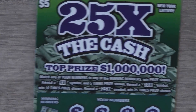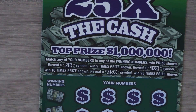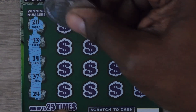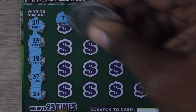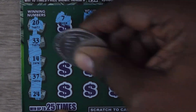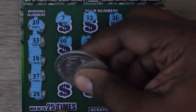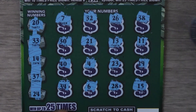Next ticket is the $5 25x the Cash. With this ticket it's a matching numbers game — get a 5, 10, or 25x and you get to multiply your prize. This is ticket number 27. Numbers: 20, 33, 14, 37, 24, then 7, 32, 26, 38, 30, 21, 13, 11, 40, 4, 23, and 29. Last row: 34, 6, 28, and 15.